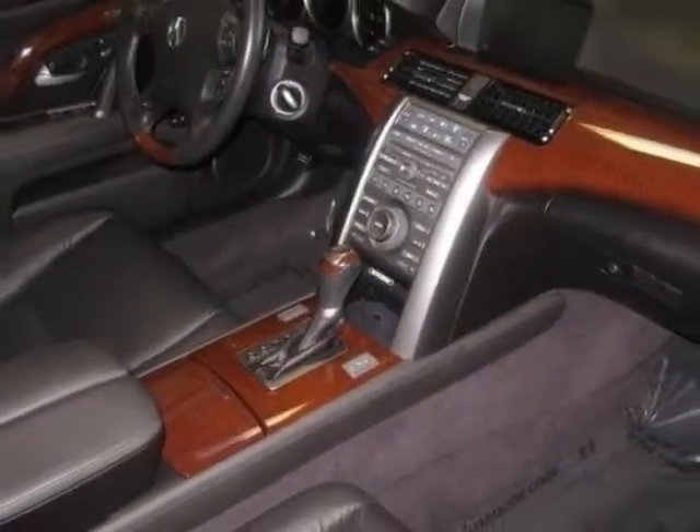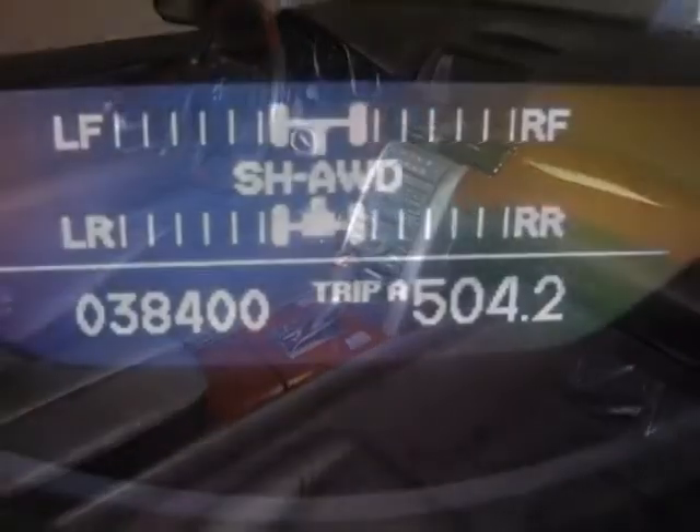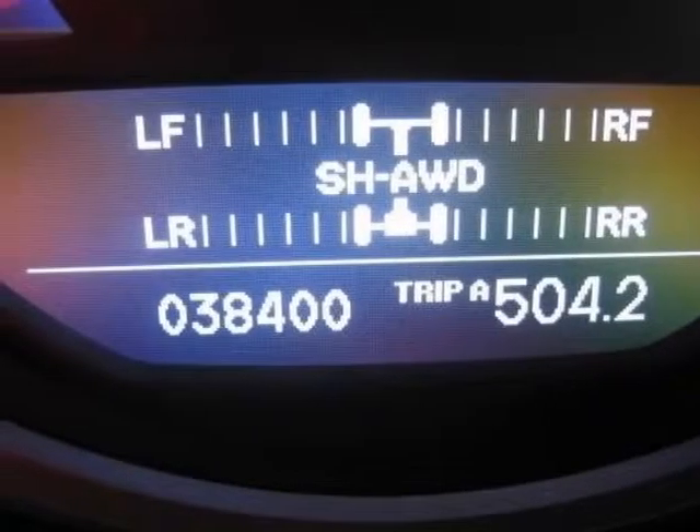This vehicle gets an estimated 16 miles per gallon in the city, and an estimated 22 on the highway.